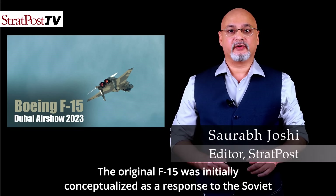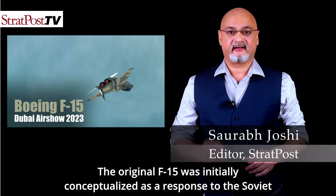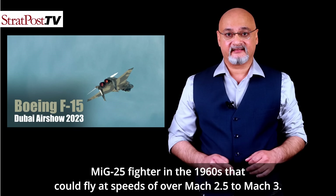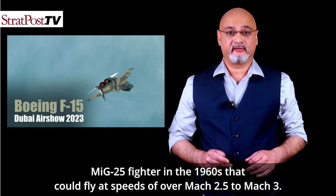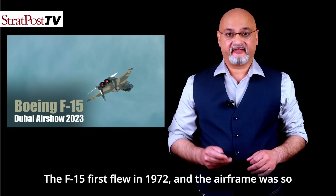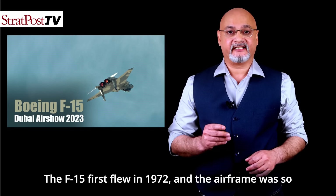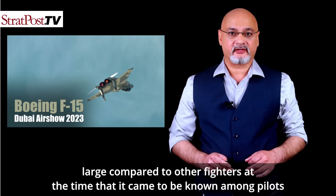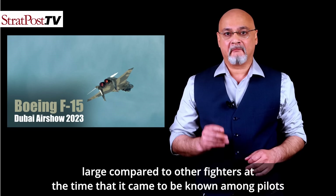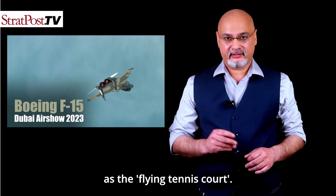The original F-15 was initially conceptualized as a response to the Soviet MiG-25 fighter in the 1960s, that could fly at speeds of over Mach 2.5 to Mach 3. The F-15 first flew in 1972, and the airframe was so large compared to other fighters at the time that it came to be known among pilots as the Flying Tennis Court.